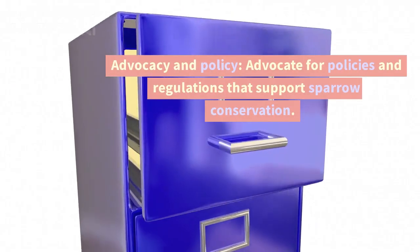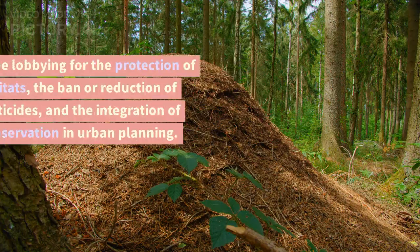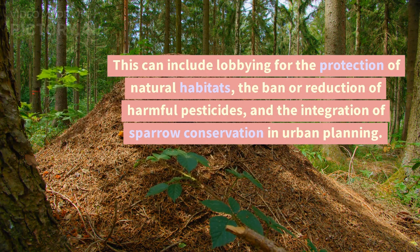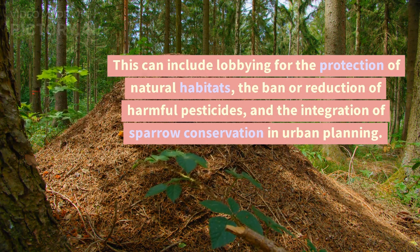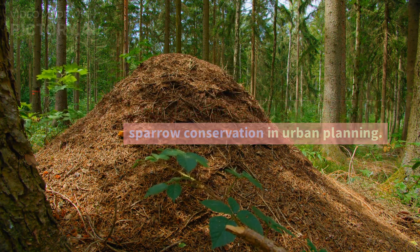Advocacy and Policy: Advocate for policies and regulations that support sparrow conservation. This can include lobbying for the protection of natural habitats, the ban or reduction of harmful pesticides, and the integration of sparrow conservation into urban planning.